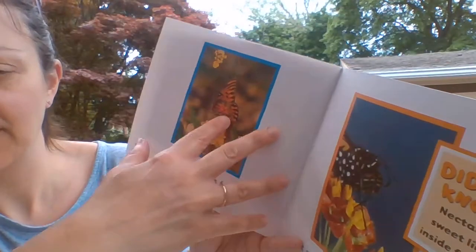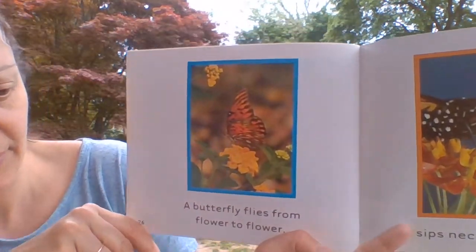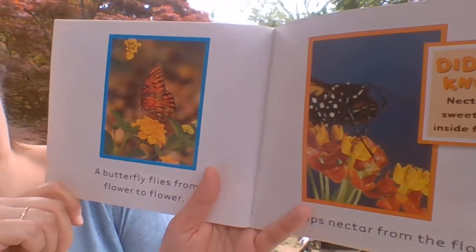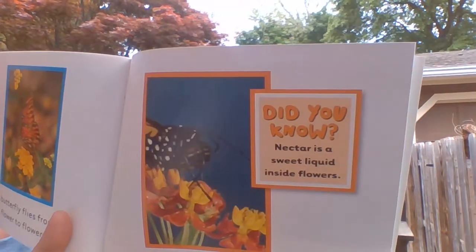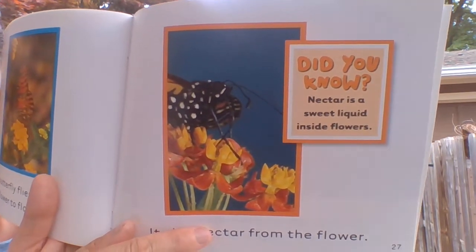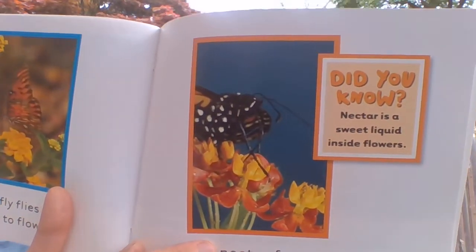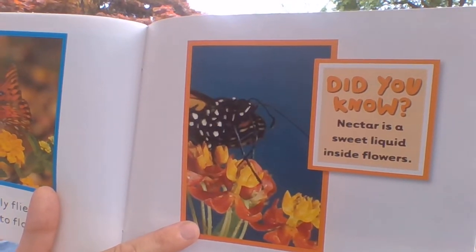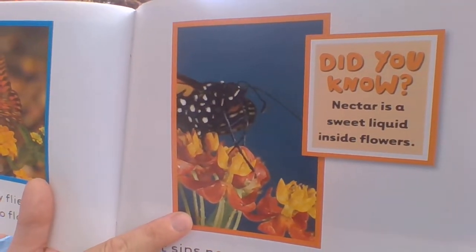We see monarch and painted lady butterflies a lot where we live. A butterfly flies from flower to flower. It sips nectar from the flowers. Nectar is a sweet liquid inside the flowers. Maybe you've seen butterflies or other insects sitting in the middle of flowers — that's what they're doing. They're taking a little drink.